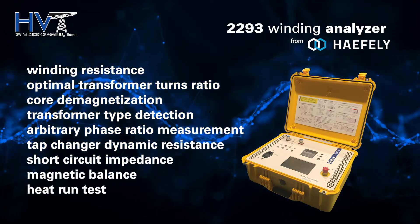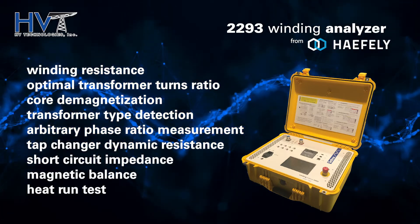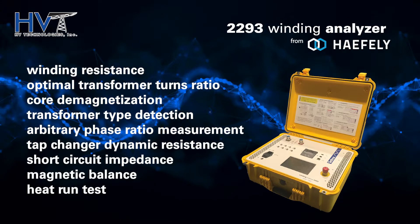Tap changer dynamic resistance, short circuit impedance, magnetic balance and heat run test in the fastest single instrument solution on the market.